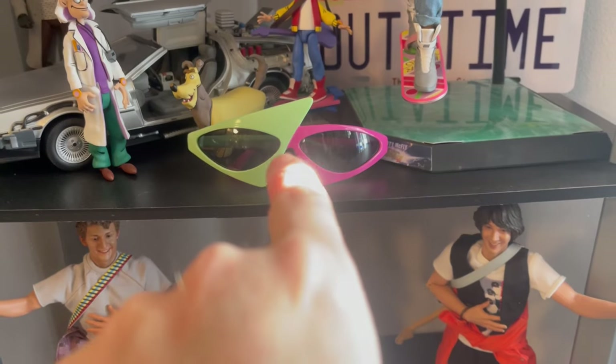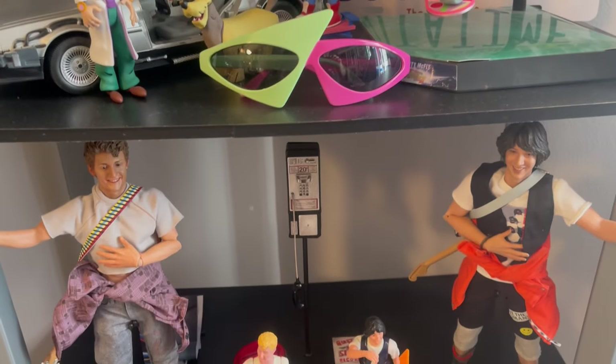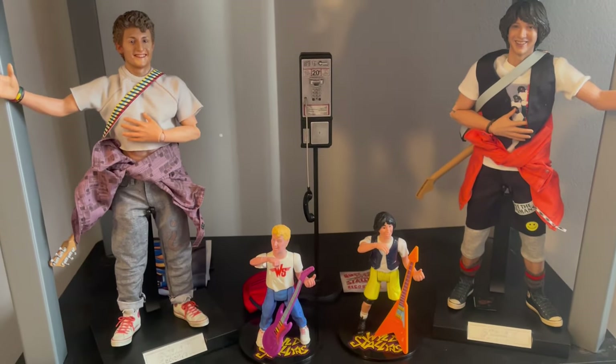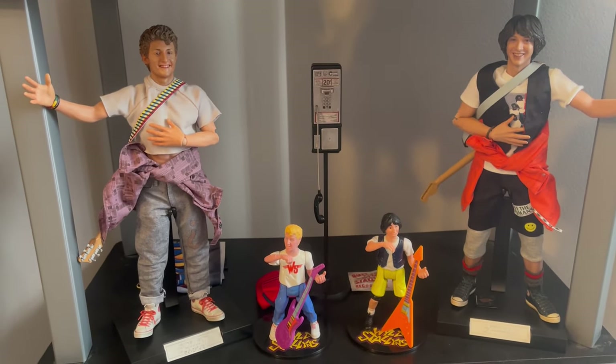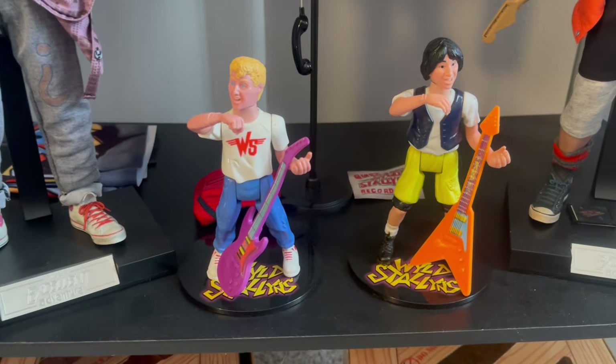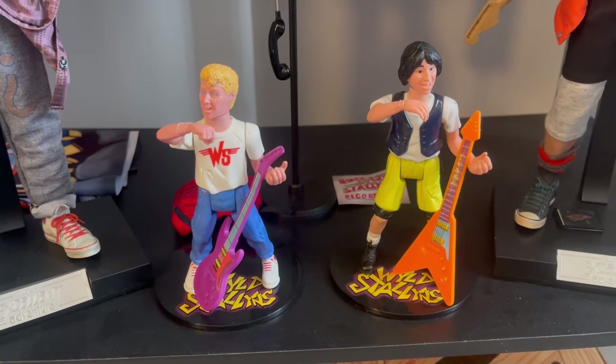Yes, those are mine from Pizza Hut. This is Blitzway Bill & Ted, and then the original from the early 90s.